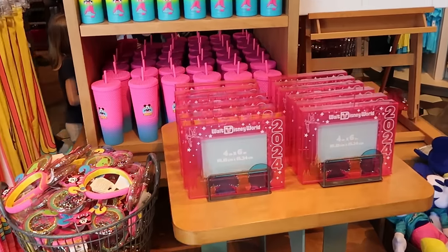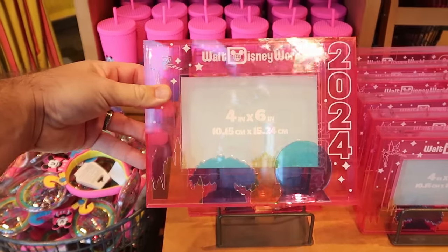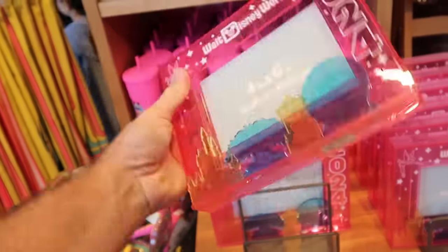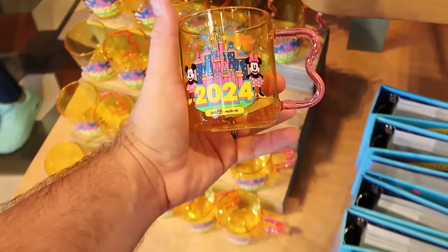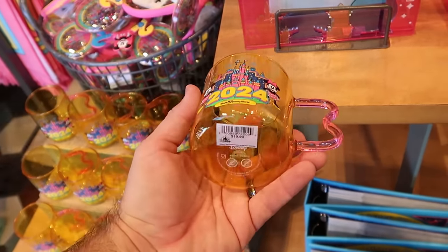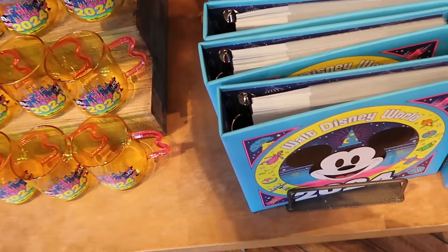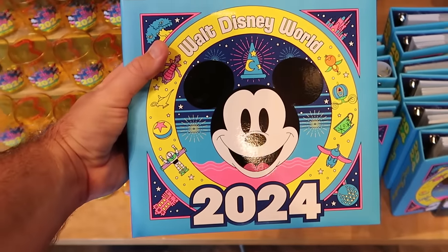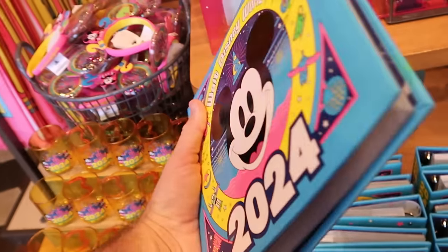As soon as you come inside World of Disney, they have a lot of your 2024 merchandise, like this acrylic photo frame with Tinker Bell, Walt Disney World, and all four Beacons of Magic — that one is $30 and it's actually pretty heavy. They have plastic drinkware in the bottom section; the mug has Mickey, Minnie, and Cinderella Castle for $20. There's also a really neat photo album — almost like a sorcerer Mickey, Figments, and all four Beacons of Magic on the back side for $25.